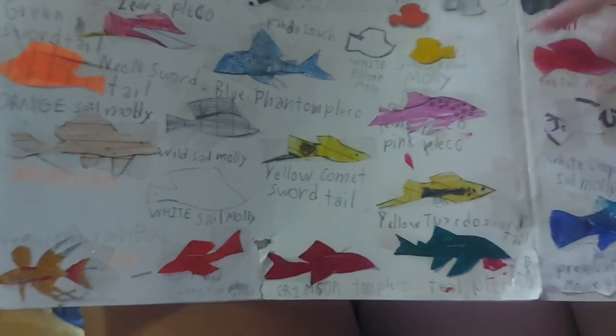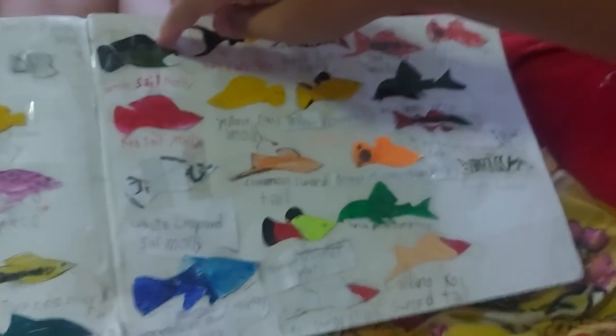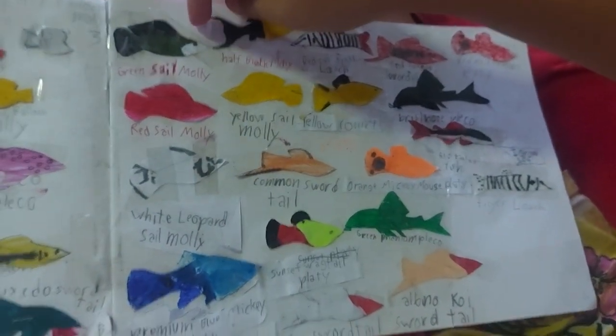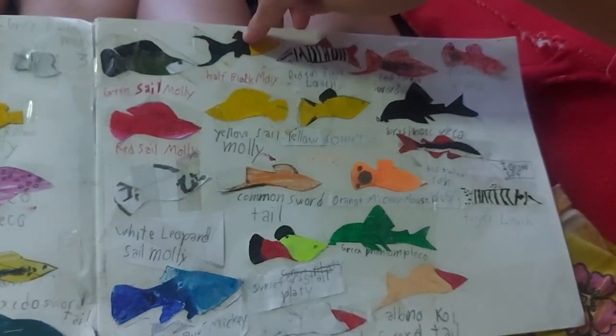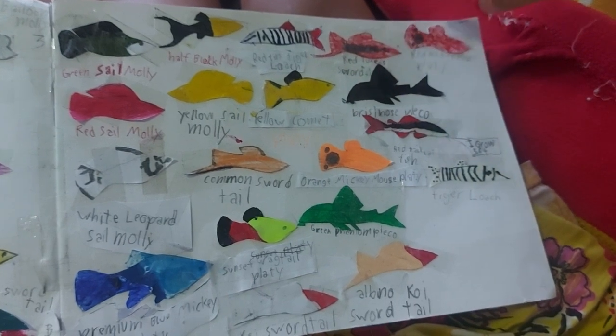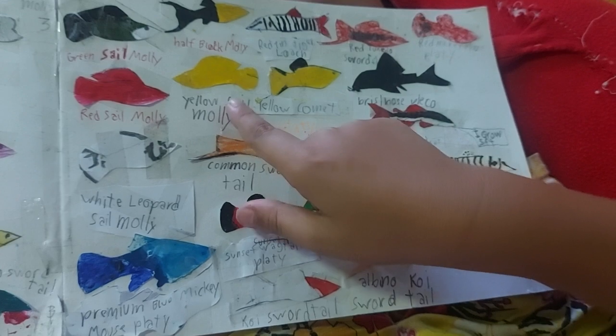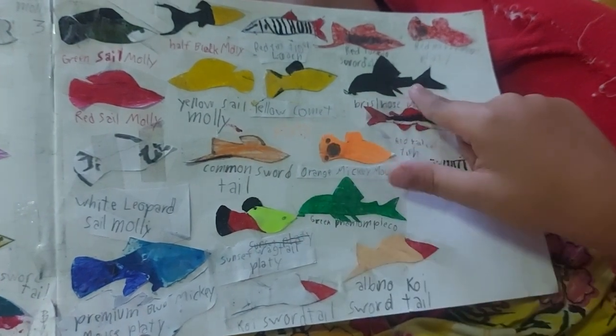Oh mama, we're on the fourth page already! I thought we were still on the third. Okay: green sail molly, half black molly, red tiger loach, red two-jew swordtail, red mickey mouse platy, red sail molly, yellow sail molly, yellow comet platy.